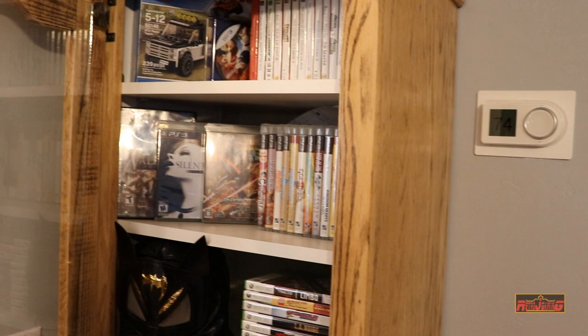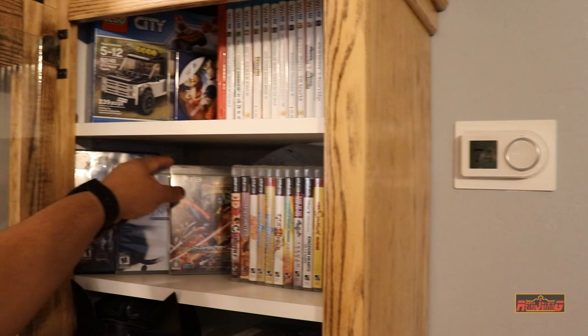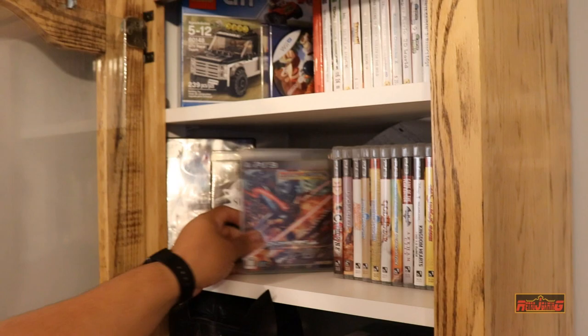I keep some CDs here, and my luchador masks — I have a couple, I like those. My PS3 collection I've been building slowly. I picked up the Silent Hill HD Collection which has both 2 and 3 on it. This here is a Japanese import — I love Strider — it's Strider 2014, only released in Japan or downloadable here, but it plays on PS3.